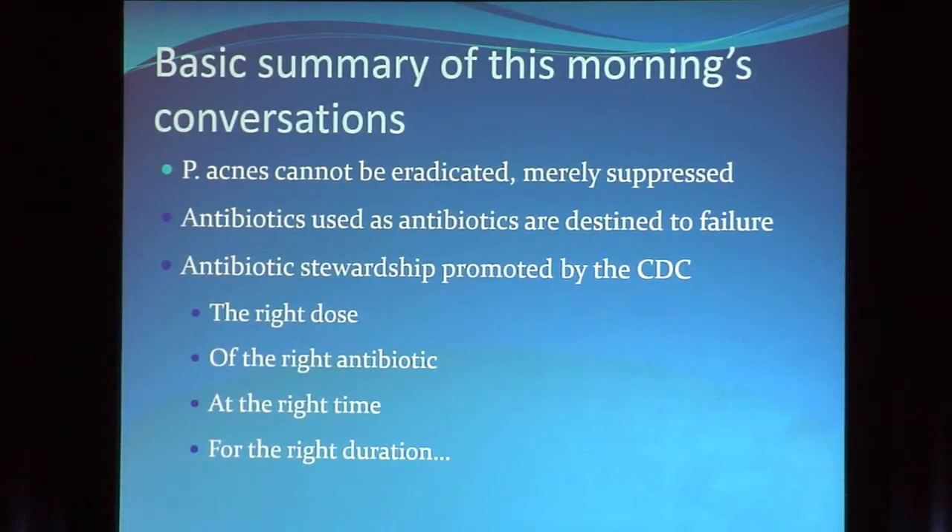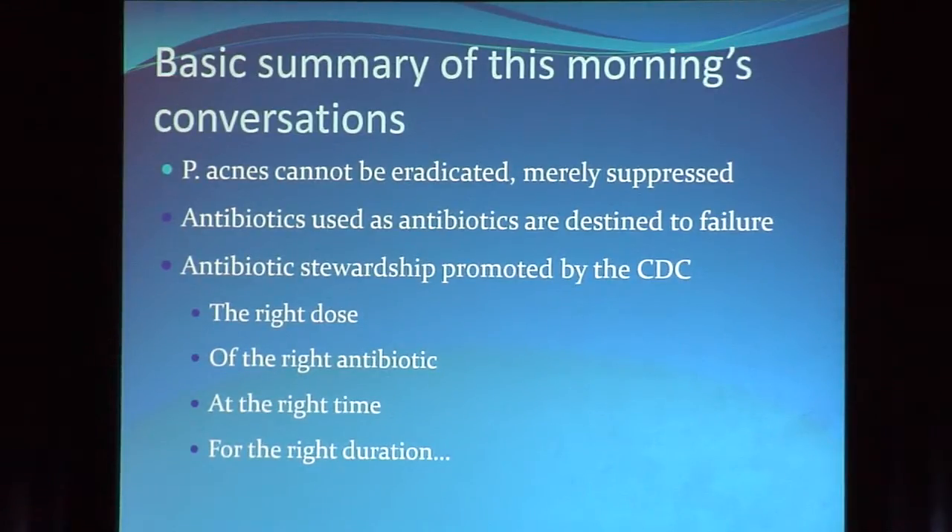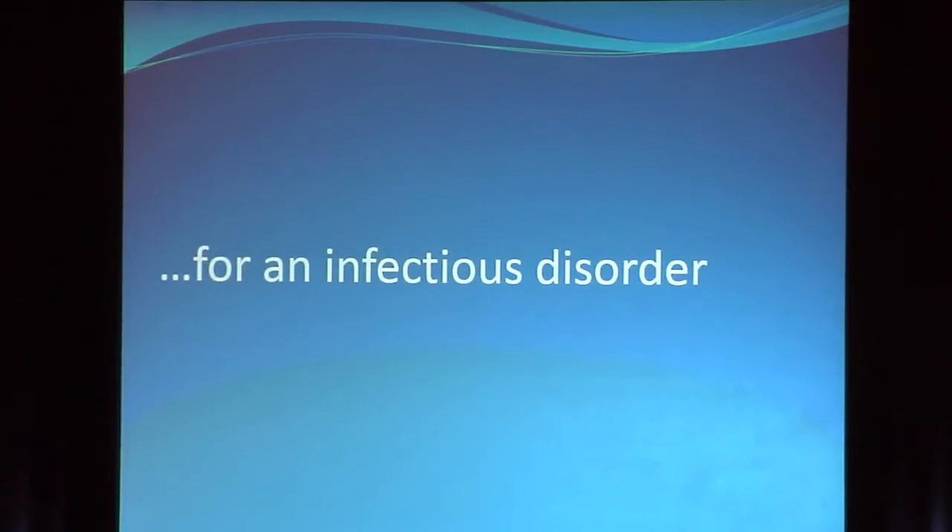So why are we even using them? The CDC is suggesting, as Jim said, that part of antibiotic stewardship is to get the right dose of the right antibiotic at the right time for the right duration. I would add to that: for something that was infectious to begin with. And if acne isn't an infection, what are we doing with antibiotics?